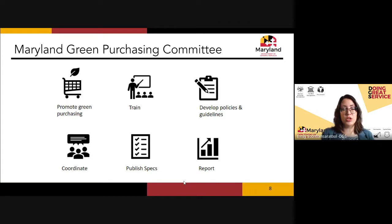The committee promotes green purchasing, conducts training such as this one for purchasers and procurement officers, develops policies and guidelines, and coordinates with task forces and working groups on similar initiatives. Two important tasks are publishing environmentally preferable specifications so agencies can integrate them into contracts, and reporting annually to the governor and legislature — with all reports published online.